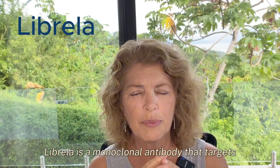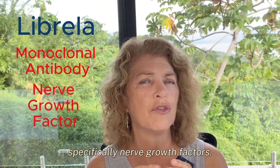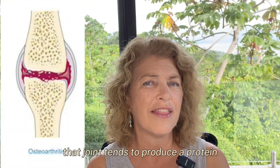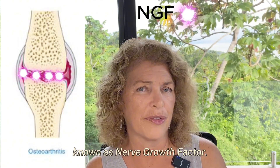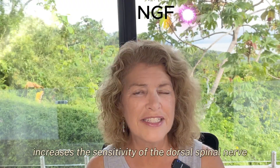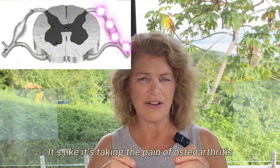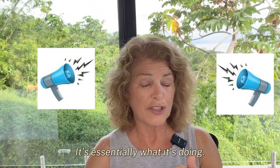Chemically speaking, Librella is a monoclonal antibody that targets specifically nerve growth factors. What does that mean to the dog? In an osteoarthritic joint — a joint with inflammation — that joint tends to produce a protein known as nerve growth factor. Nerve growth factor specifically increases the sensitivity of the dorsal spinal nerve roots of the sensory nerve to the joint.